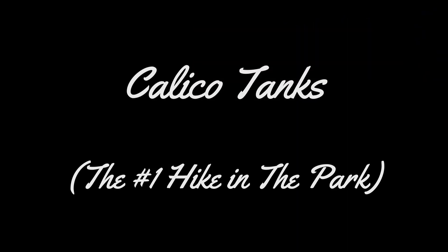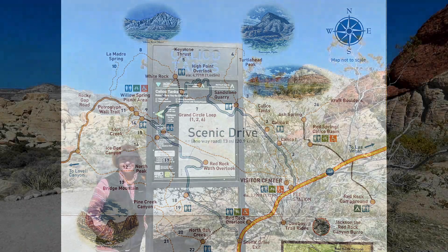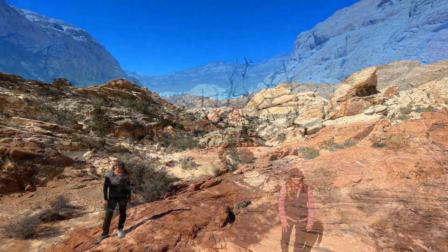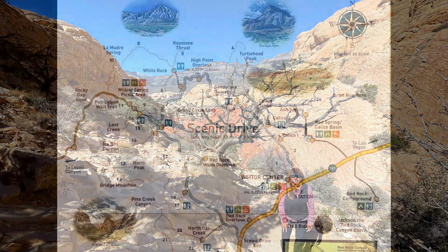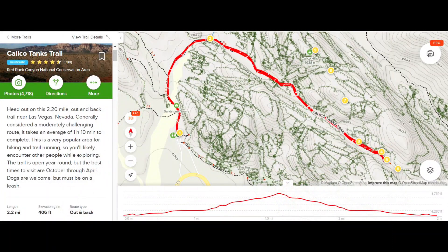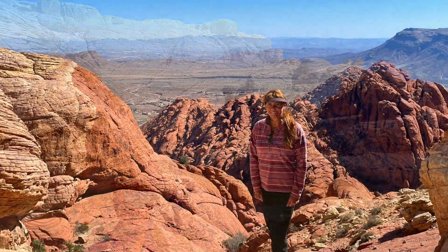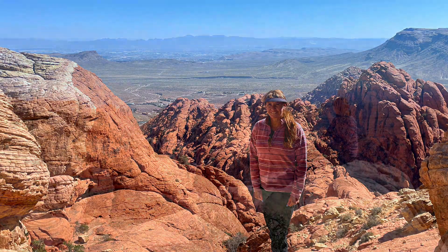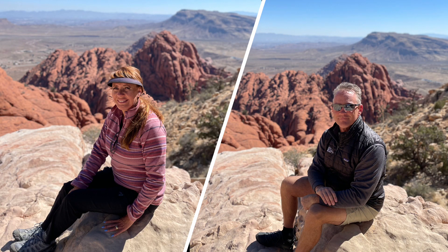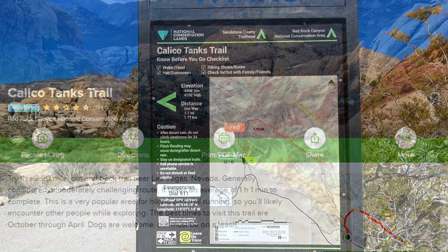Calico Tanks is the next of our top six hikes and it's the number one hike in the entire park. The rangers at the visitor center will tell you that if you do only one hike in the park, make it this one. The Calico Tanks hike starts from the Sandstone Quarry trailhead and is a two-and-a-half mile or four kilometer hike into a red rock slot canyon. It includes a natural water tank, and at the end you'll enjoy great views back out towards Vegas. The hike takes about two hours and has a bit of elevation change.